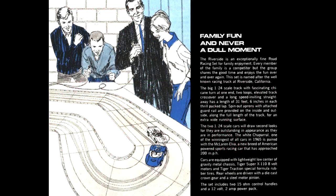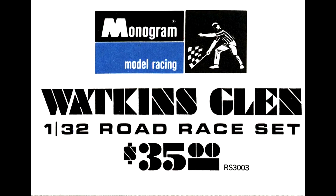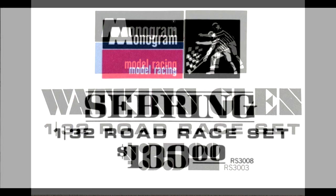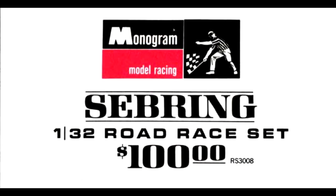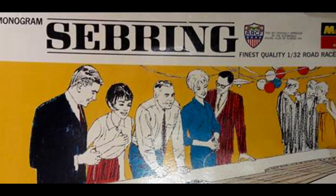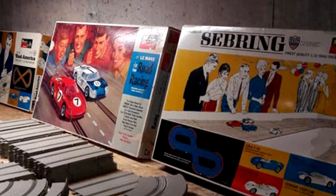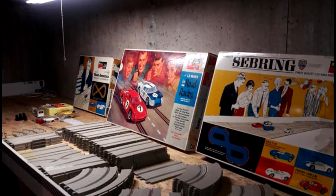Even today, the design and construction rivals any track currently available. But this quality came at a cost. The least expensive set, Watkins Glen, was $35, with the most expensive, Sebring, costing a whopping $100 — equating to a present-day price tag of $800. Needless to say, if you had any one of these Monogram slot car sets, you were one very fortunate individual. I had never seen Monogram track, never mind a Monogram slot car set, in person before. I got really excited about it and just had to buy it.